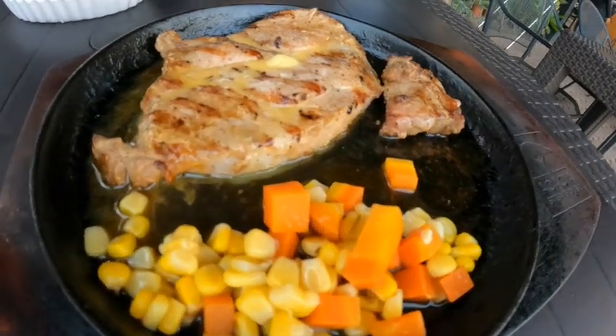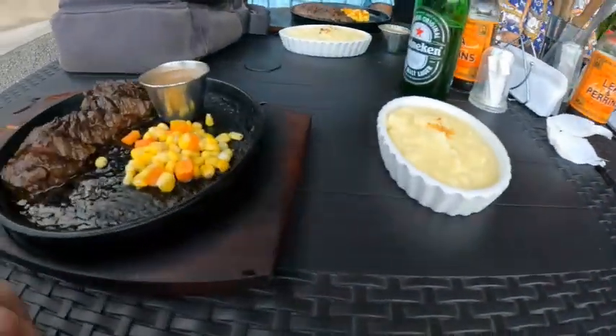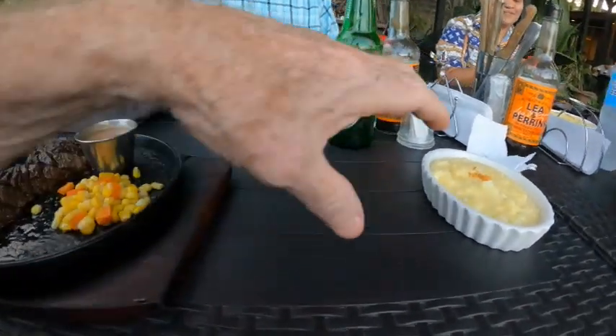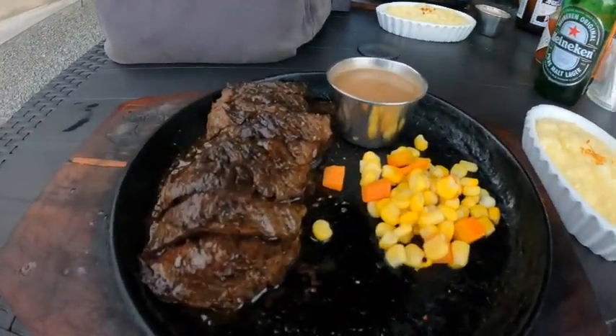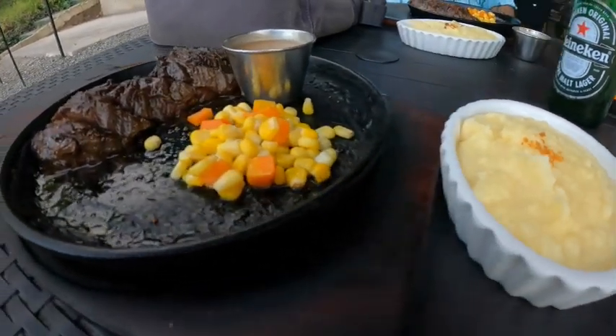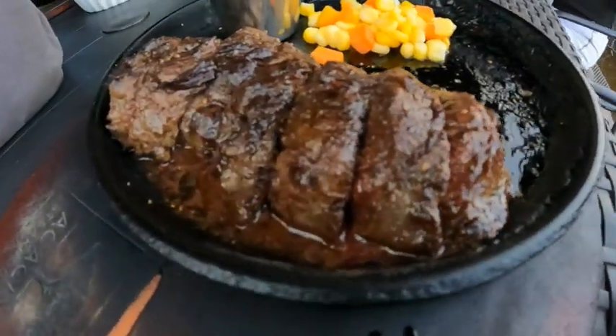My friend had a pork steak — good size. And I had, at the recommendation of my friend John, the pepper steak. He said it was really good, and it was very, very tasty with a good-sized portion as well. You've got vegetables, mashed potatoes, and a couple of other choices. They also have beers, drinks, and wines.